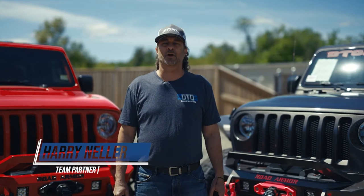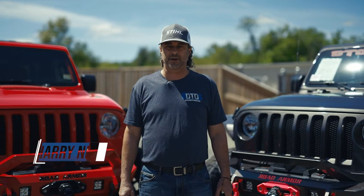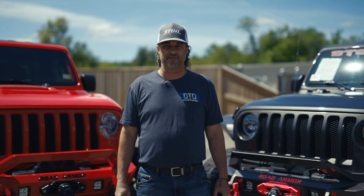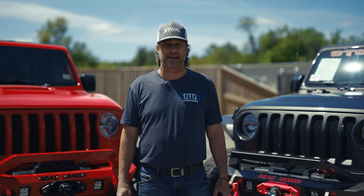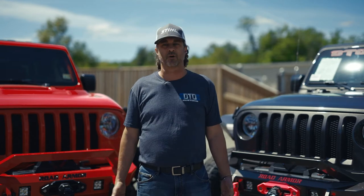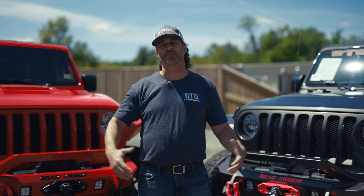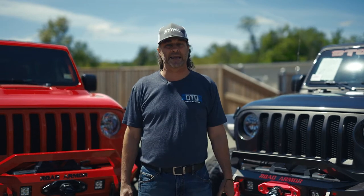Hey, this is Harry. We're going to bring you a short video that we call Get to Know DTO. One of the most amazing things that we've experienced is the growth over the last 10 years — how our builds started smaller with lift, wheels, and tires, and now we've progressed into some very high-end builds.